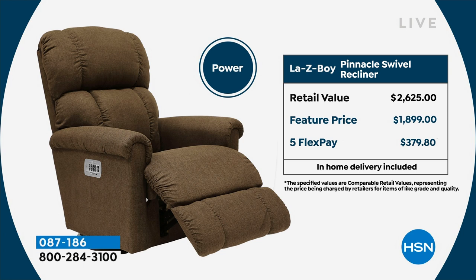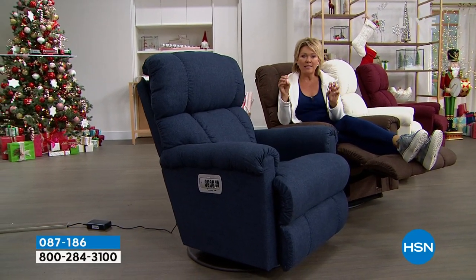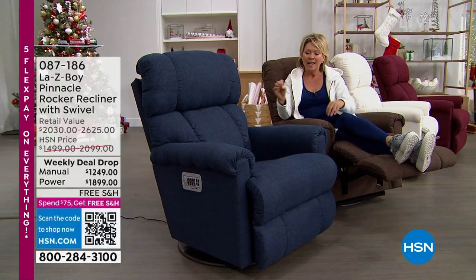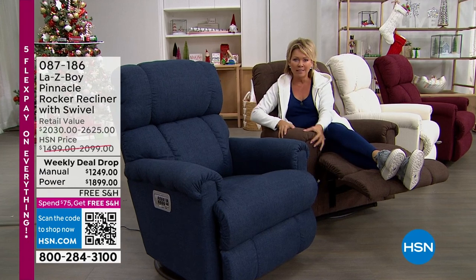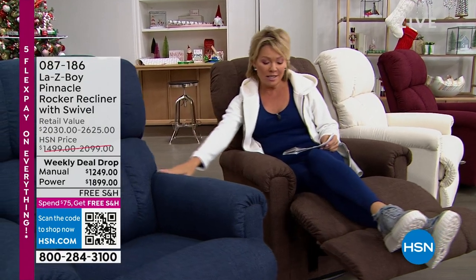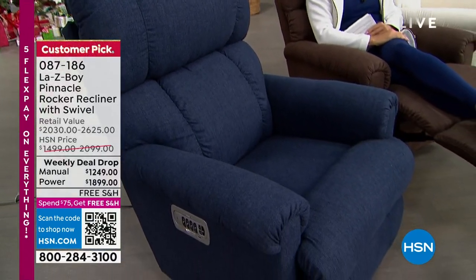I want to share with you the colors. You can choose manual or power. The colors are amazing — I love this one, it's fudge. The fudge is such a beautiful, rich, deep, like an espresso brown. This is pretty too — this is that midnight blue, very similar to our leggings. It's a perfect color match.